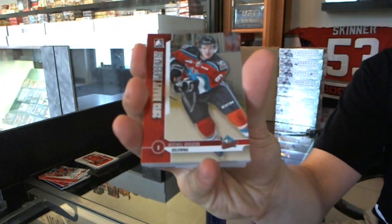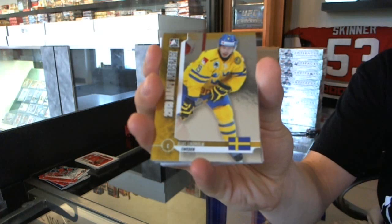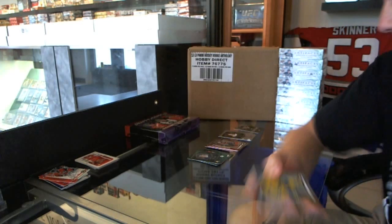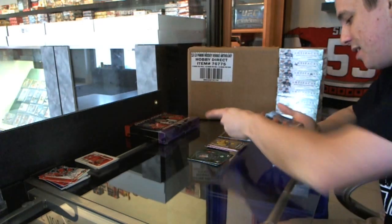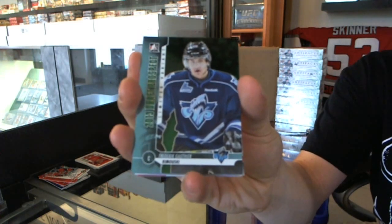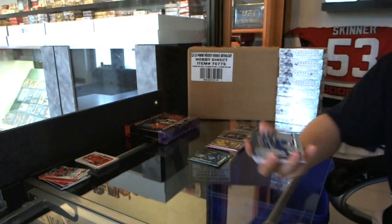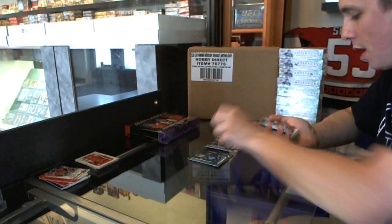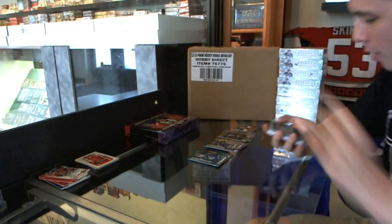We've got a base card of Mitchell Wheaton. Base card of Elias Lindholm — I really hope I'm saying his name right and it's not Elias, because I've been going with Elias. First round pick, Jori Lehtera. We've got a base emerald, Frederik Gauthier. Base card, Jordan Thompson. Draft surprises, Ron Hextall. First round pick, Kirk Muller.